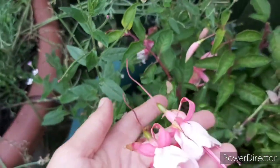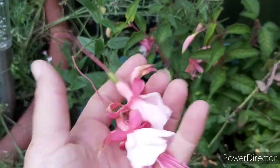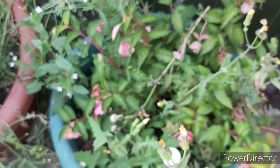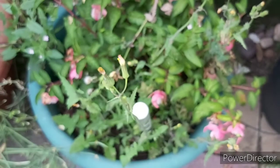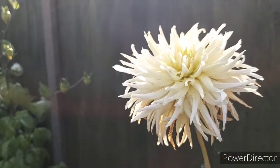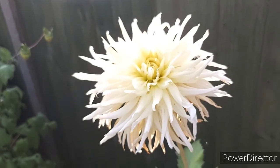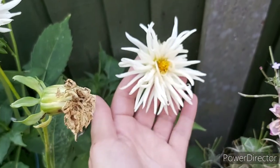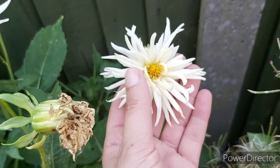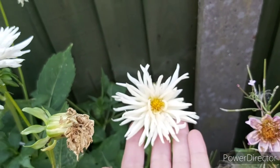Fuchsias are looking nice. Another one over here — I've deadheaded them, they fell off. That one's not got so many flowers on. I've got some weeding to do. The sun's a bit low so it's very difficult to shoot into it. That's a cactus dahlia — a small cactus dahlia, slightly whiter than the other one; the other one's more of a yellow.